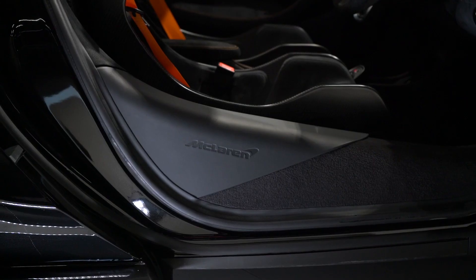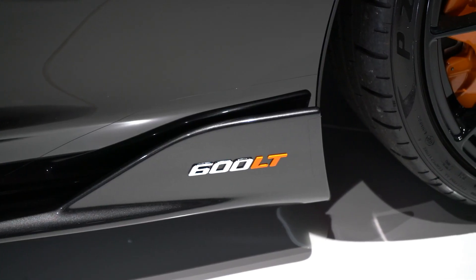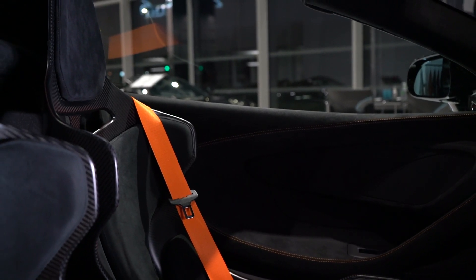The soft close doors are an unusual and unexpected feature and a really nice touch. A leather sill finisher with McLaren branding. The orange calipers really complement the 600 LT badging on the side of the vehicle, and this also goes with the MSO defined McLaren orange seat belts and the orange stitching on the Alcantara dash.